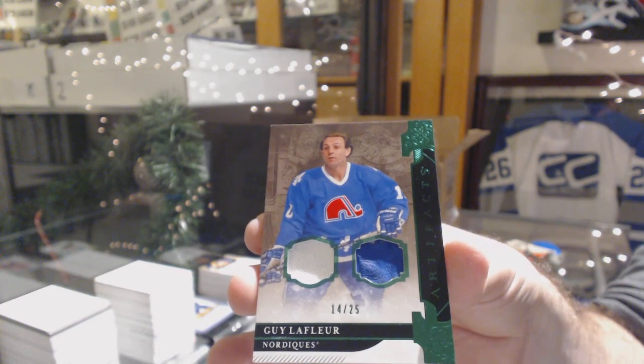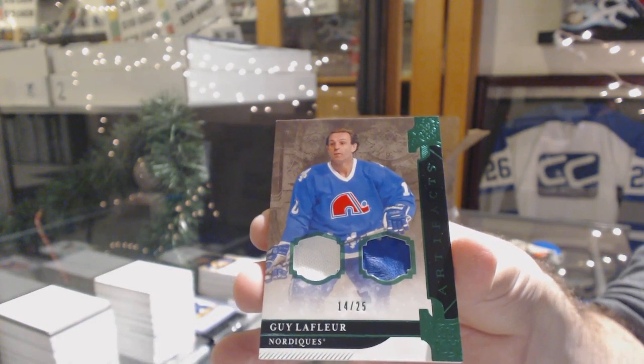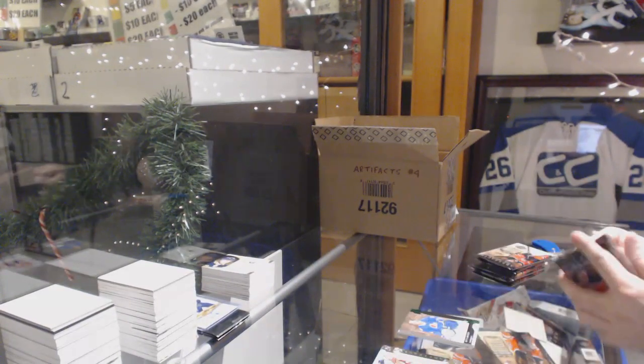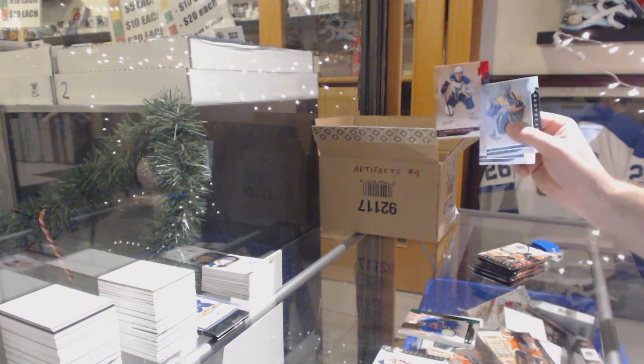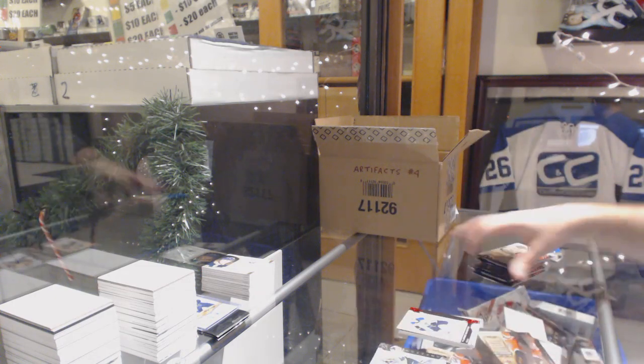Guy Lafleur for the Avalanche. That is filthy. We've got number to $3.99 for the Blues, Tarasenko.